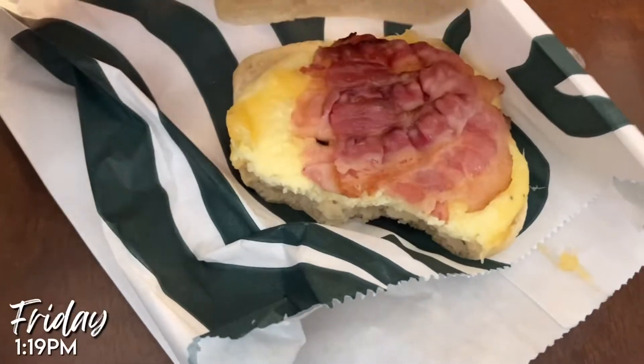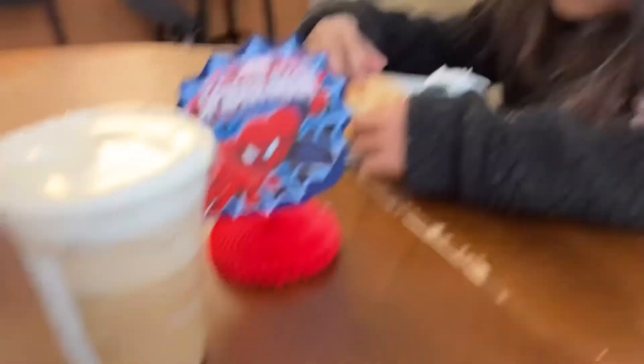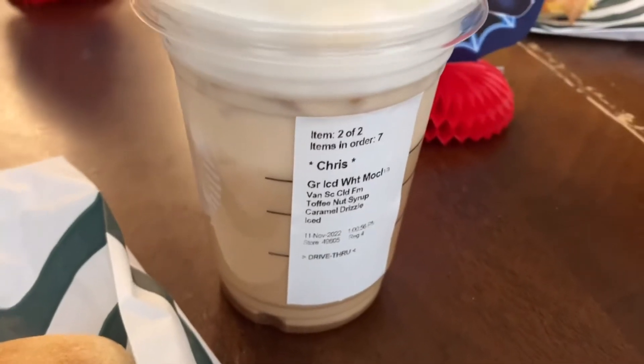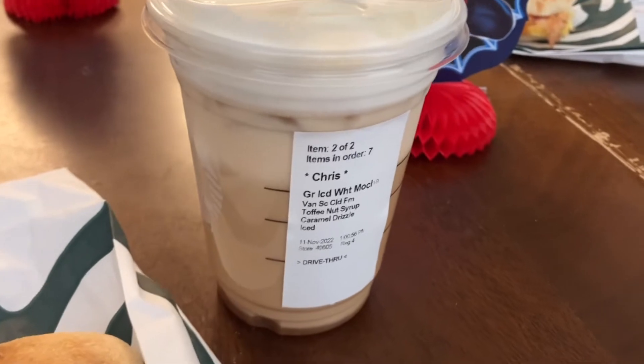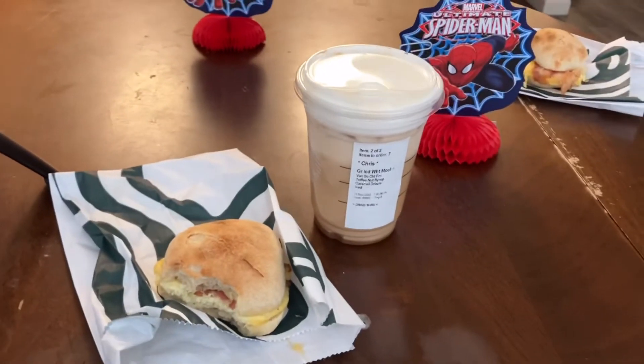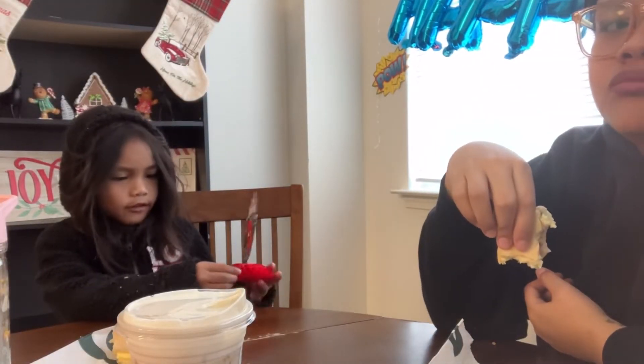For Friday we got Starbucks. We woke up late so that's what we got — I usually get a bacon gouda sandwich. My drink wasn't my regular order; I usually get hazelnut syrup, not toffee nut syrup. Me and Chris were having a conversation and then Aaliyah wanted to sit next to me and talk about the decorations for Day's birthday — he was born on Veterans Day and it was his third birthday.